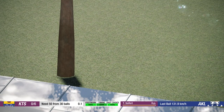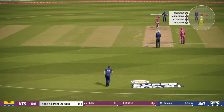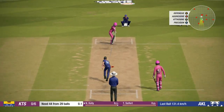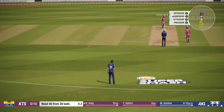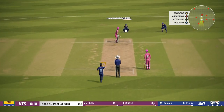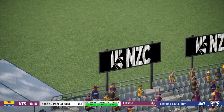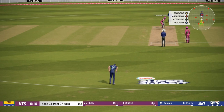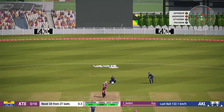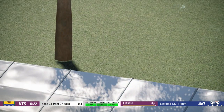Oh, nice shot. That's a good boundary. Catch! Right off the middle. The crowd on their feet — where will this one go? Catch him! Straight down the ground, and that will go for six.